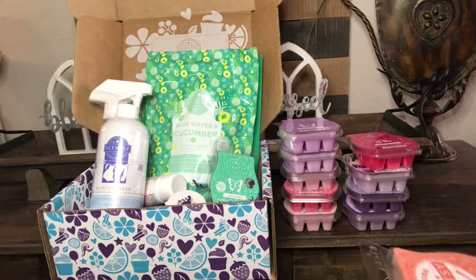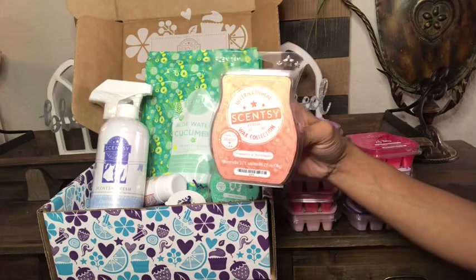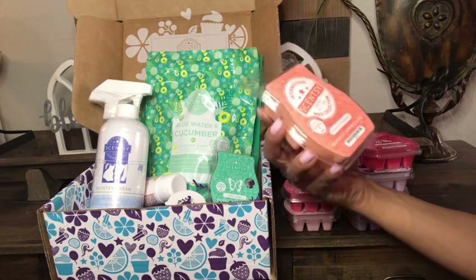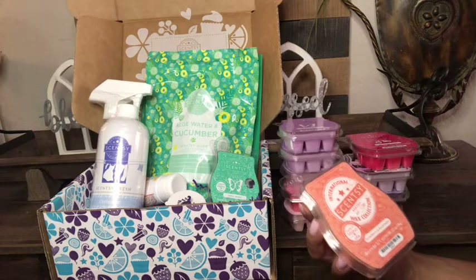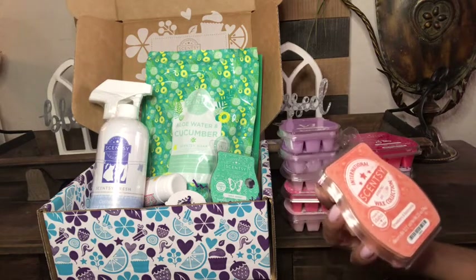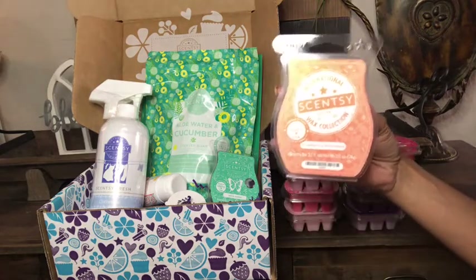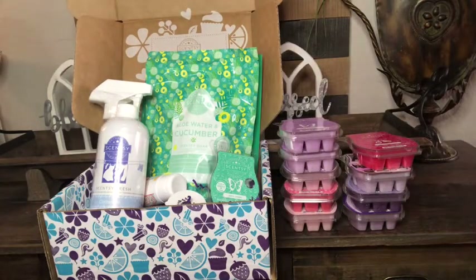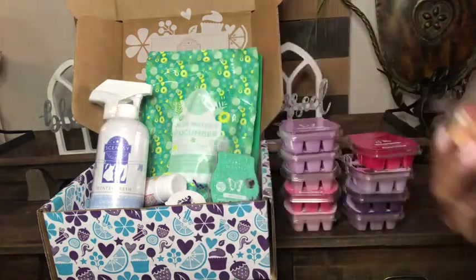Rock Melon Strawberry is one I'm absolutely in love with. Rock Melon is like a cantaloupe, and it's not so much that you get a lot of strawberry — it's like a sour melon with a hint of strawberry that just smells like candy. The scent throw on this is a 10, it's amazing. It's a must-have for the spring and summer and I'm so excited to warm it.